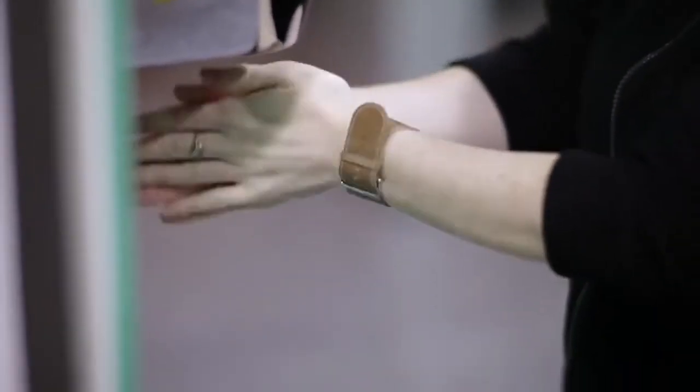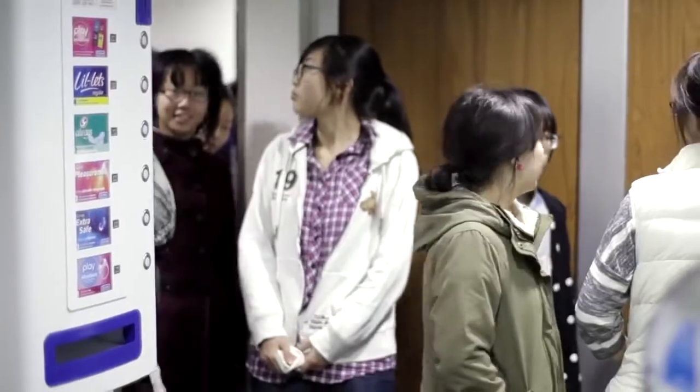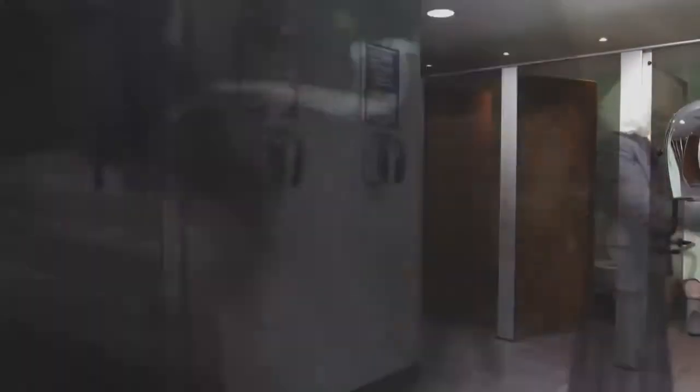The frustration with the previous hand dryers was basically high costs and high maintenance. In general there was at least one hand dryer that was out of action. Very slow, and there were queues forming — we just get this backlog of people wanting to dry their hands.